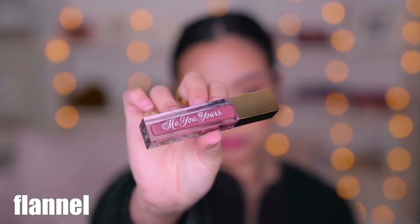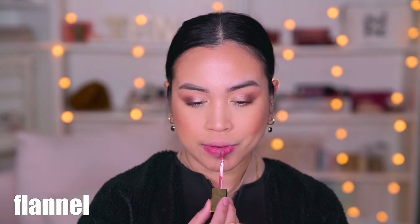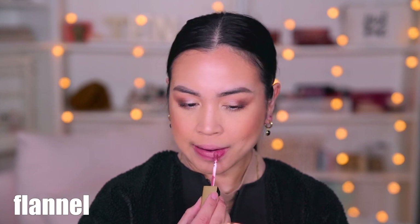This next one is called Flannel and it is described as a dusty pink. It actually looks a lot better with my eyeshadow here than the other one, because this is pretty much really toned down. It's neutral-ish — not warm, not too cool-toned — but it definitely matches the whole look a lot better.